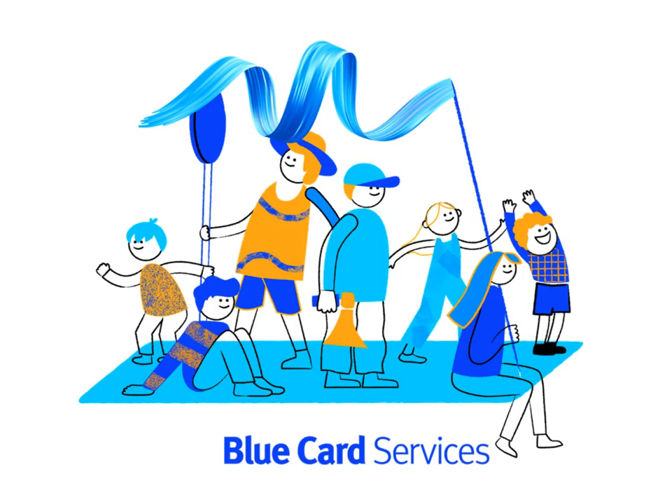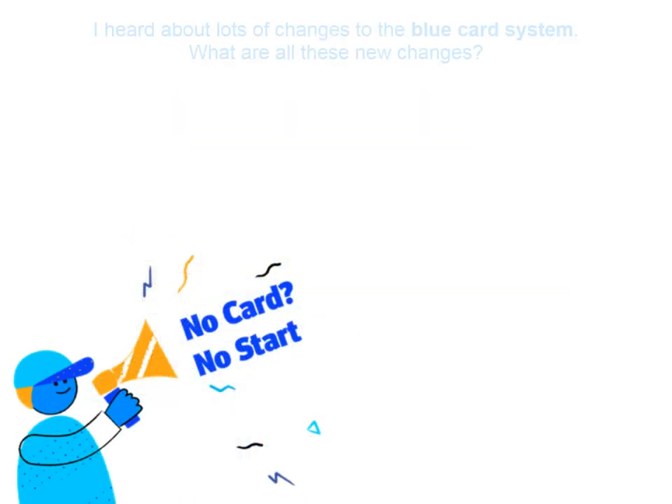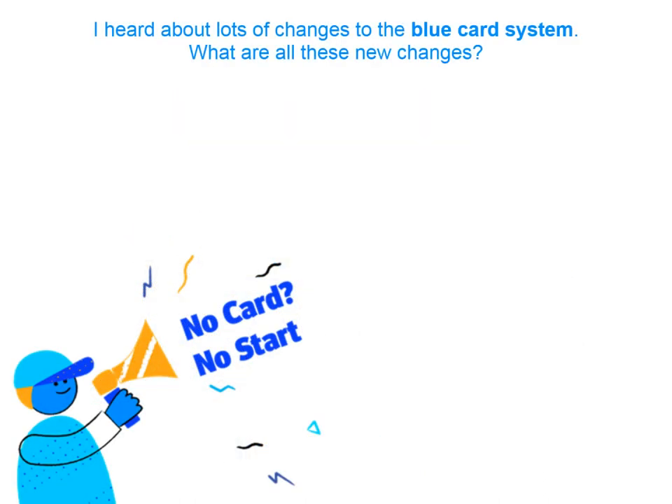This video is about how to apply for a Blue Card. Hi Ruth, I've heard there have been lots of changes to Blue Cards, and you can apply for a Blue Card before you get a job. I'm often helping people in my community to get work. Can you tell Jess and I about these changes?